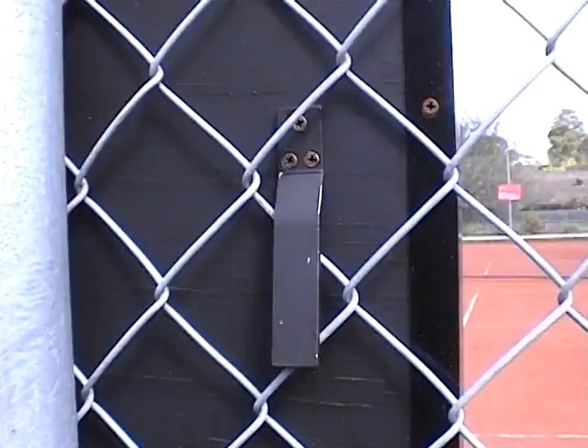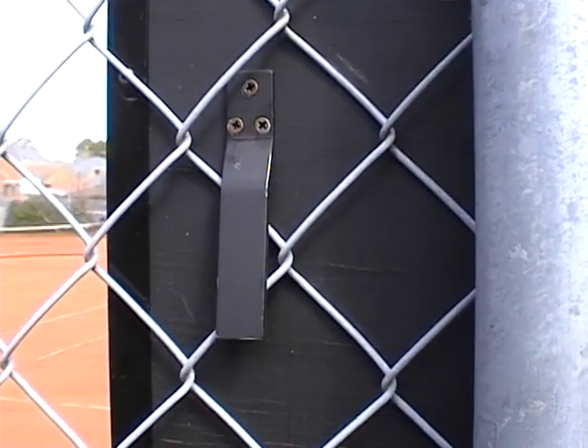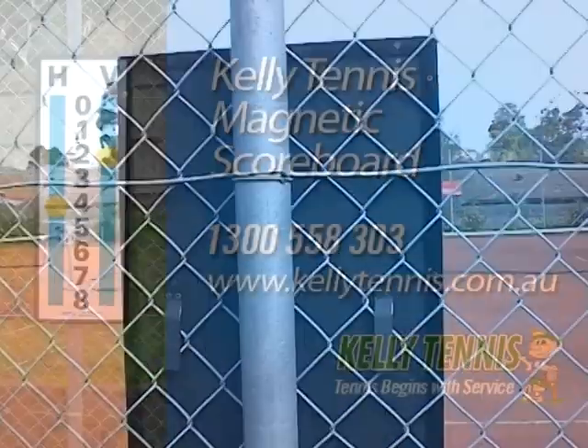The tennis ball magnets are strong and the scoreboard is completely waterproof. The scoreboard clips easily onto the fence with built-in hooks on the back of the scoreboard.